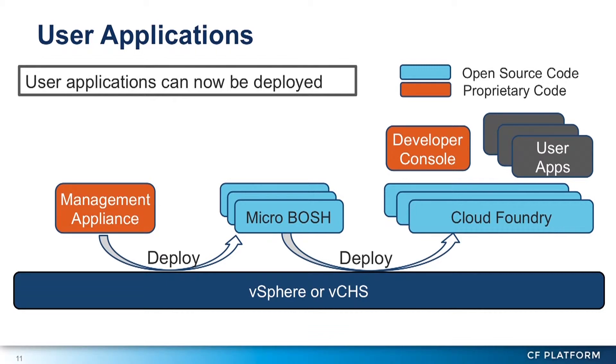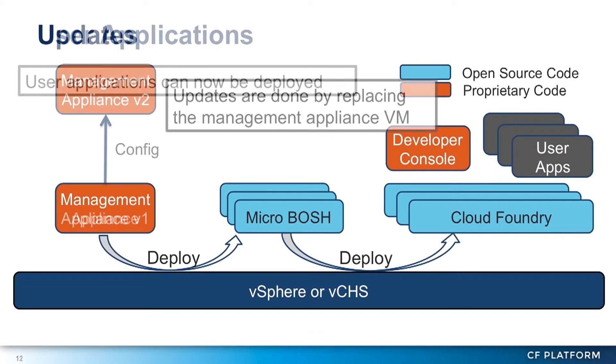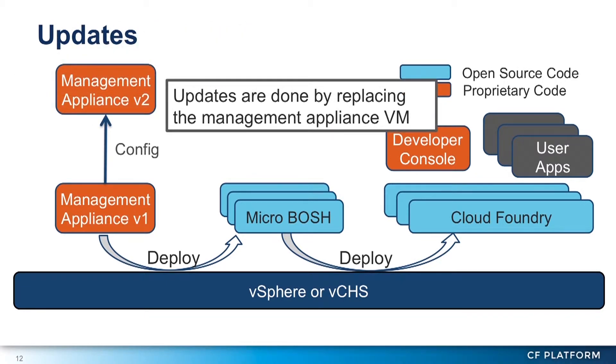You can deploy user applications and use it right away. At some point you're going to want to update it. The upgrade mechanism is pretty simple: to upgrade your version of Pivotal CF, you basically replace the virtual appliance. If you just did that it wouldn't know about the existing installation, so there's a mechanism to export the config and import it — moving your configuration from one to the other. The new one knows all about the existing installation and will offer you an opportunity to check versions and update.